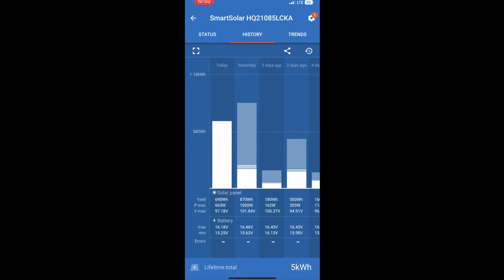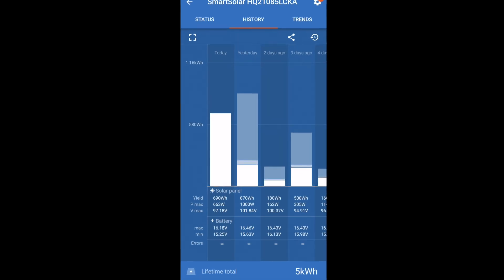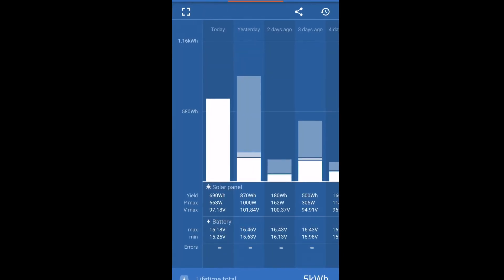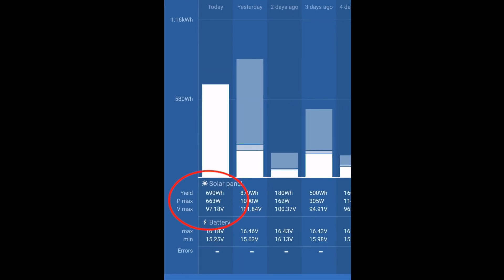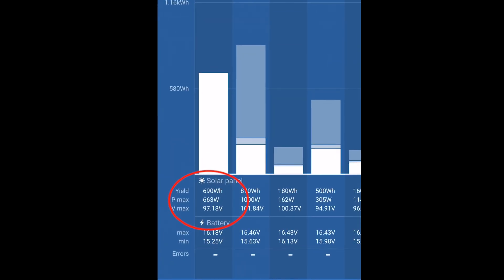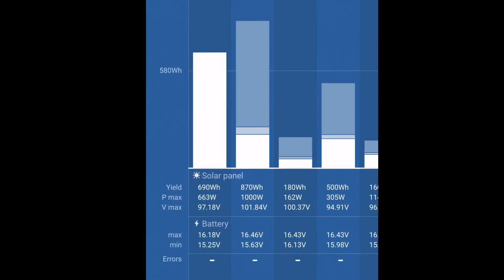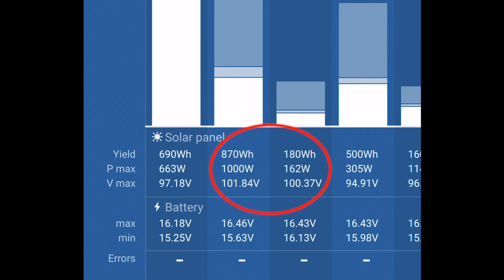Here you can see the history of the last four days — the charging yield. This morning I already charged 690 watt-hours back into my battery with a maximum wattage of 663 watts and a PV voltage of 97 volts. Look at yesterday and the day before — on the left-hand side of that red circle you can see my panels' P-max was 1000 watts, and the design capacity is only 810 watts — that's phenomenal. Both days I had voltages of over 100 volts.